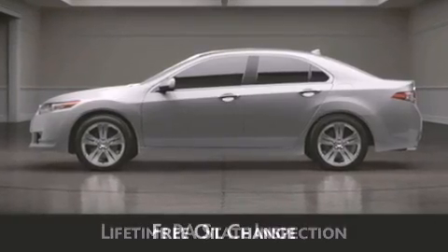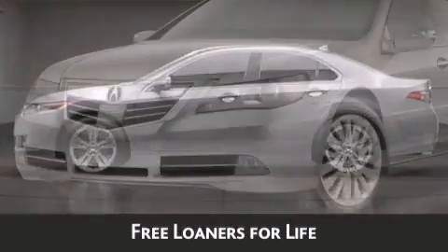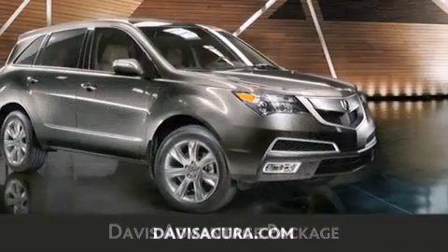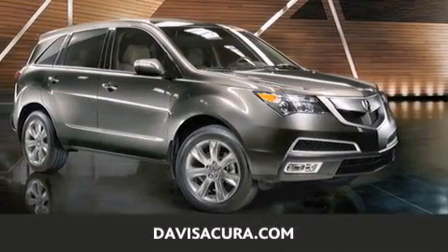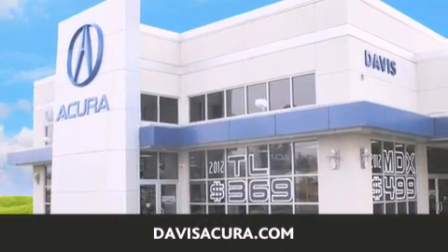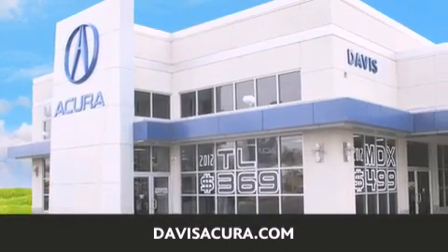Free oil change and free loaners for life. These are just a few of the added benefits of the Davis Advantage Package. If you're looking for your next new or pre-owned vehicle, look no further. Davis Acura has the vehicle of your dreams. Visit us today at davisacura.com.